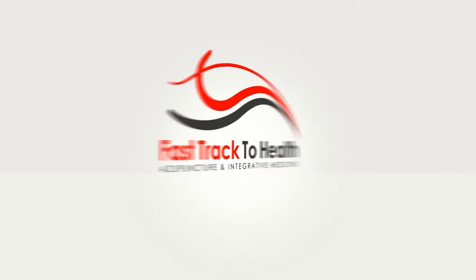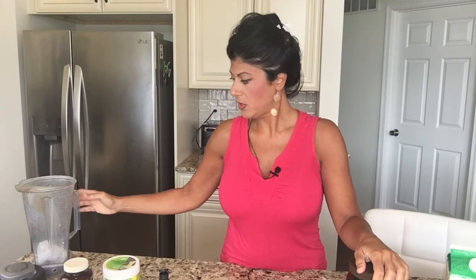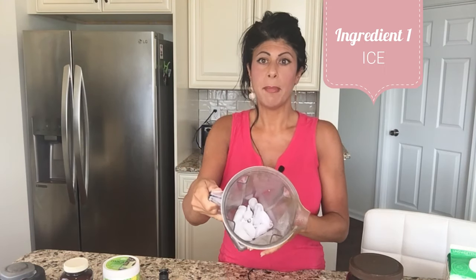Hey guys, Stephanie here. In today's video I'm going to share another smoothie recipe that I make on a regular basis. This time it is without fruit, so it is very low carb — you could call it keto friendly. It's got a good amount of protein, good amount of fat, and low in carbohydrates. And most important, it's extremely delicious. So let's get started.